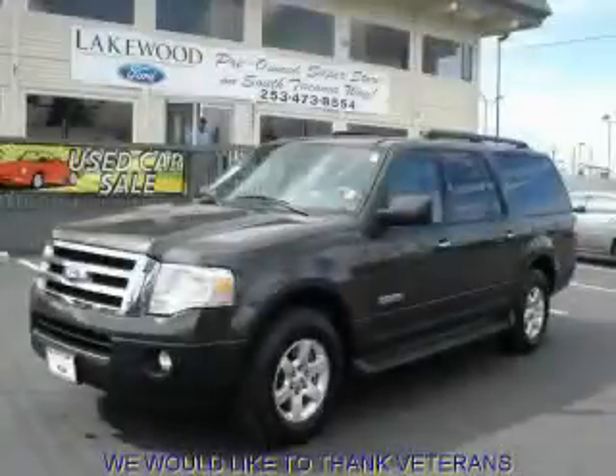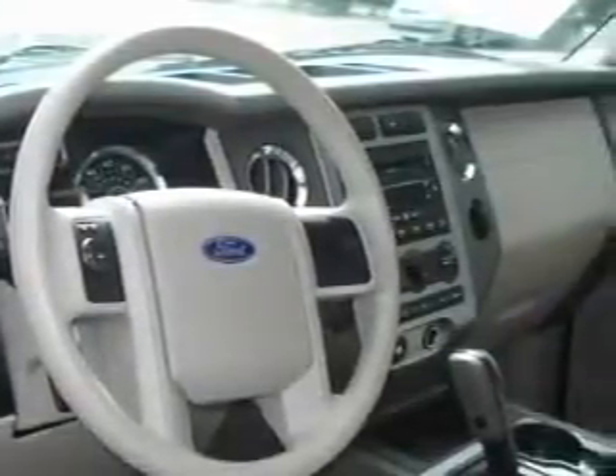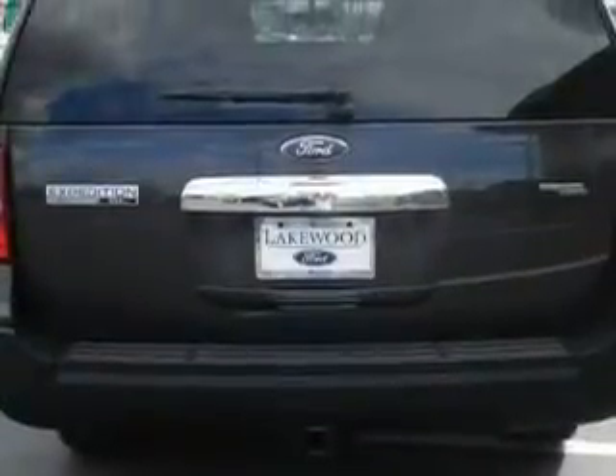This is a 2007 Ford Expedition, a big SUV for big fun. Complementing this Ford's contemporary styling is a stunning array of desirable features, which include a power driver's seat, power windows, a CD player, and an anti-lock braking system. This vehicle has just over 43,000 miles.